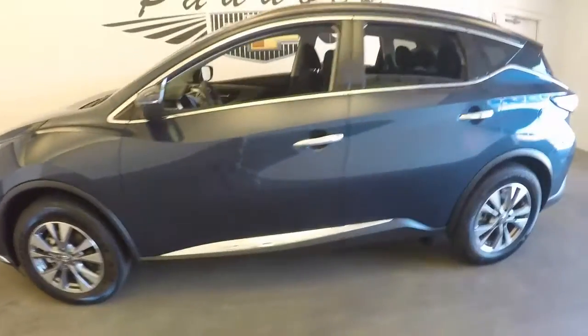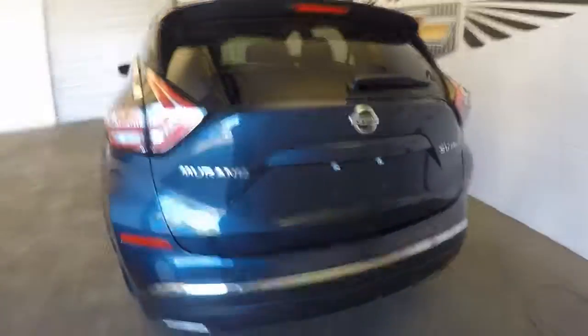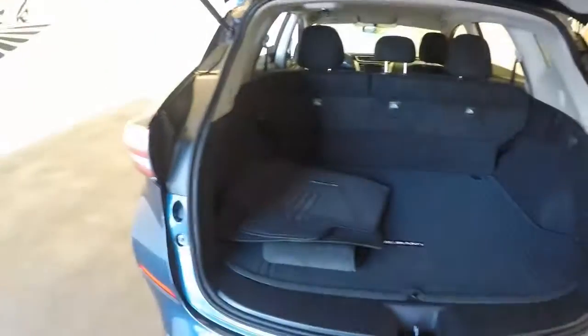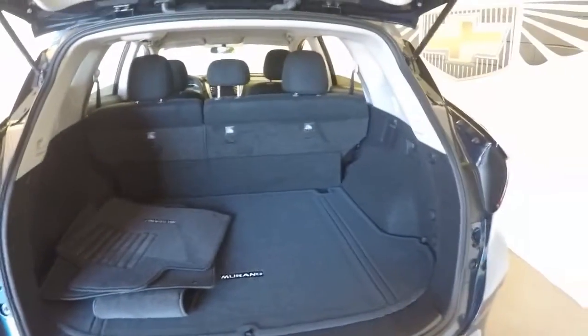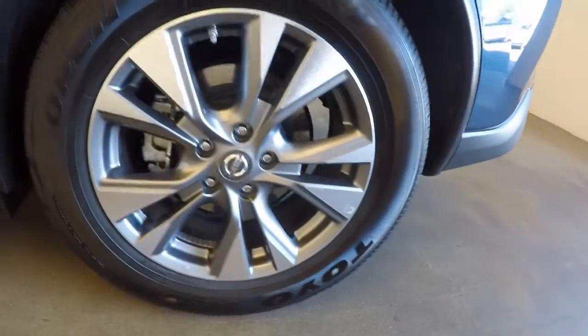It's a 2016 with excellent paint, excellent wheels. There's plenty of cargo space in the back, a nice hatch, and those nice L.A. wheels back here.